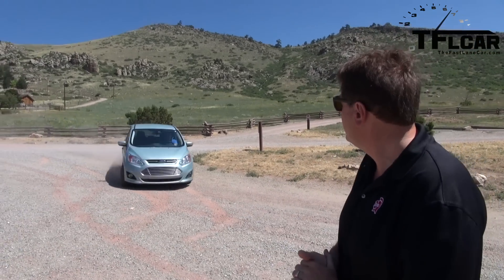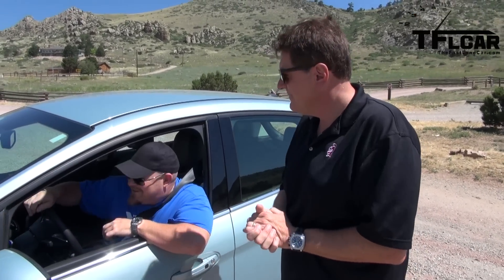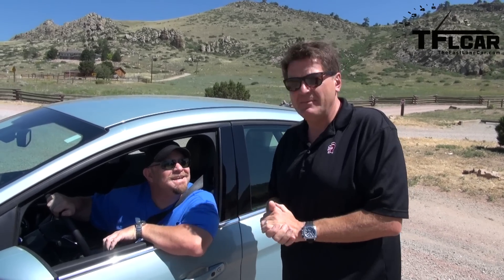Welcome to another episode of the Fast Lane Car, and today we're all about fuel economy. Nathan said he's bringing the car that gets incredible fuel economy, and of course he's driving it like he's in a Focus ST. This thing's all about fuel economy — what the heck are you doing? The interior reminds me of the Focus ST. It looks kind of like a guppy. What are we reviewing today? This is the Ford C-Max Energy. Coming up next on the Fast Lane Car.